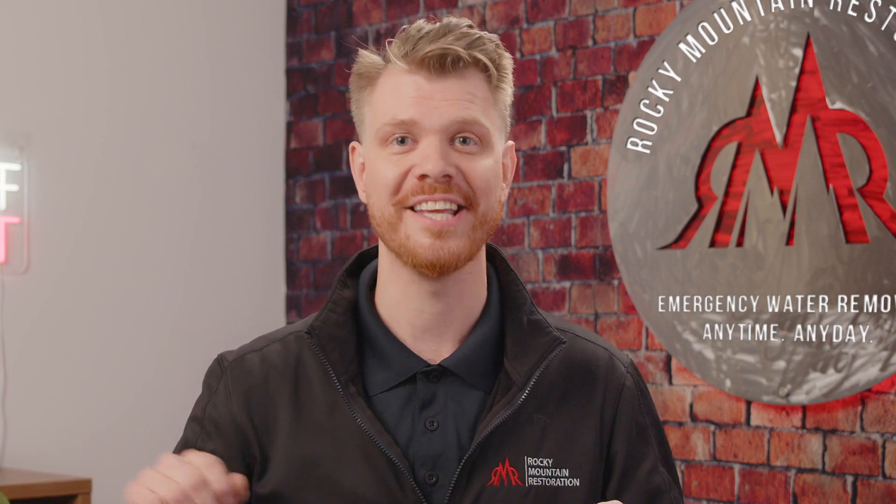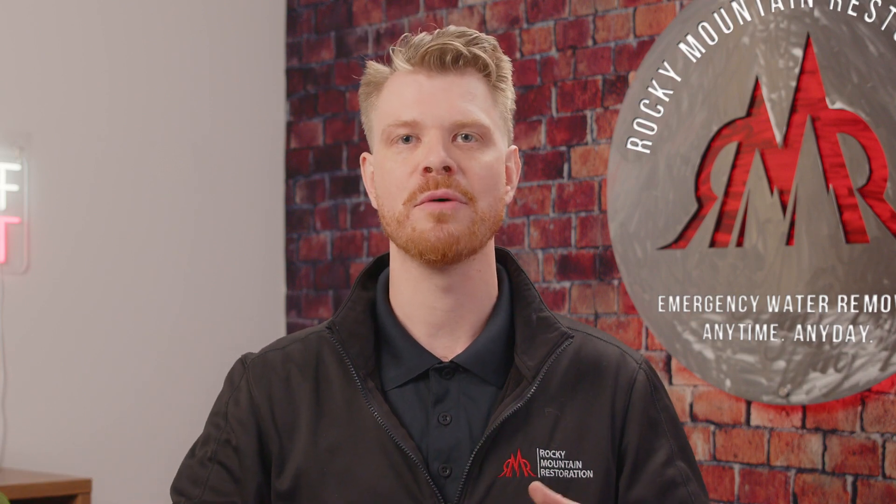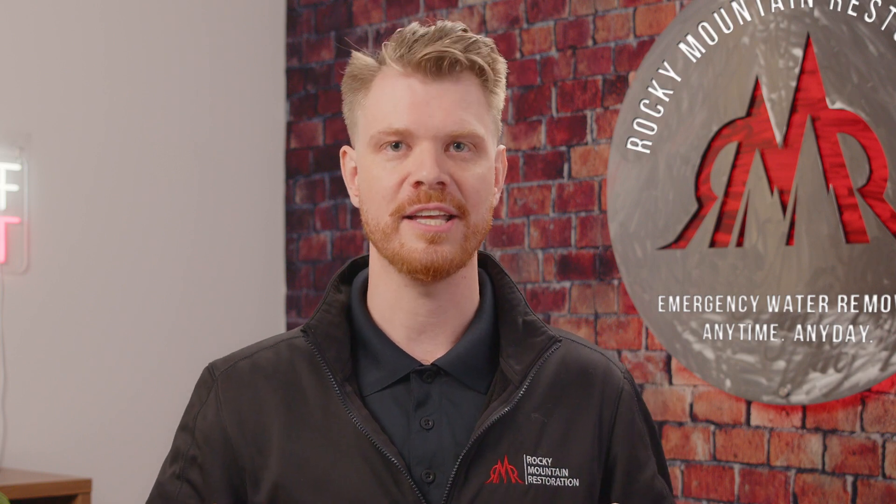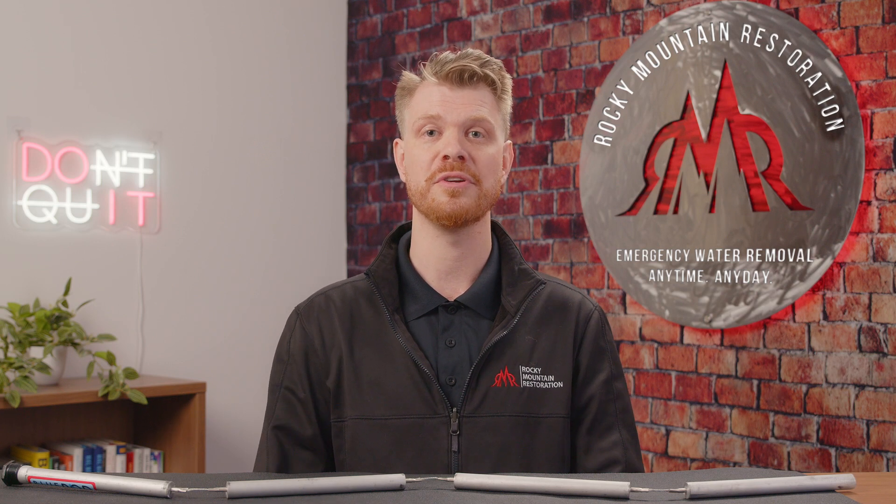Now you don't have to wait for it to get that bad. If you start to see some wear on your sacrificial anode, I recommend you call a licensed plumber in your area to take a look at it and get it replaced. If you live in Arizona and you're looking for a referral to a professional plumber, please feel free to give us a call — we'll send you a few in your area.